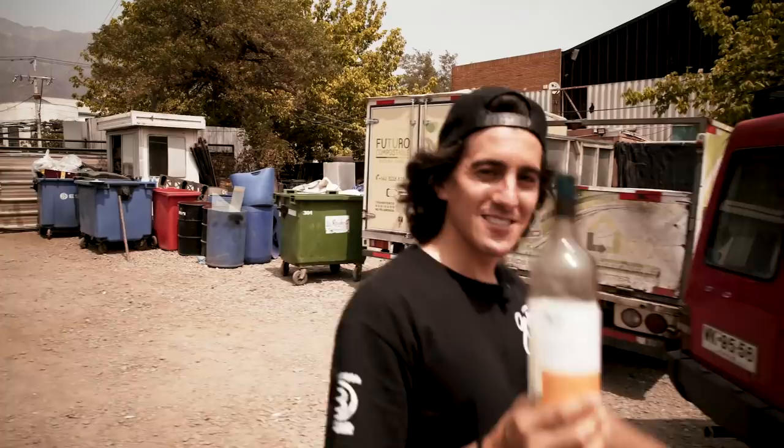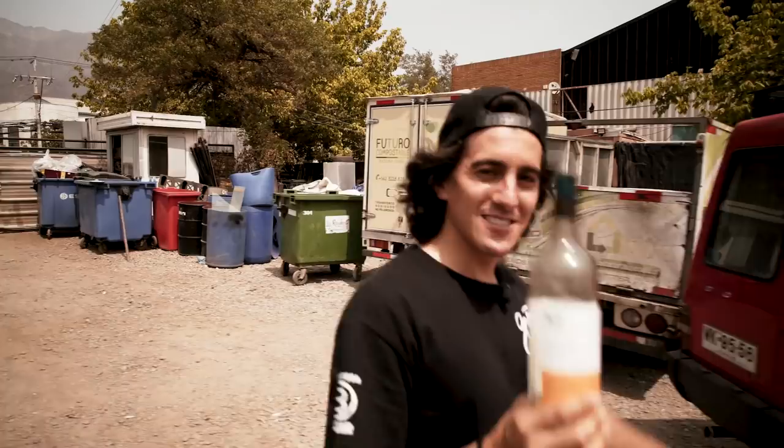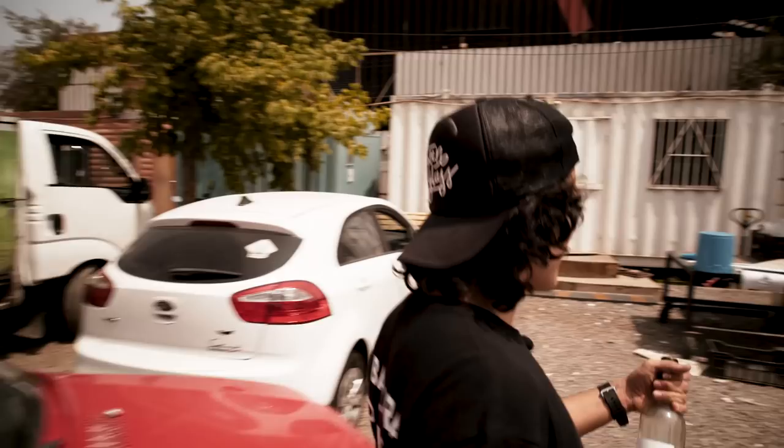What I'm going to show you now is how we turn these bottles into the best drinking glasses of the world — how we cut them, fire them, grind them and turn them into green glasses. Follow me and come to see the process.